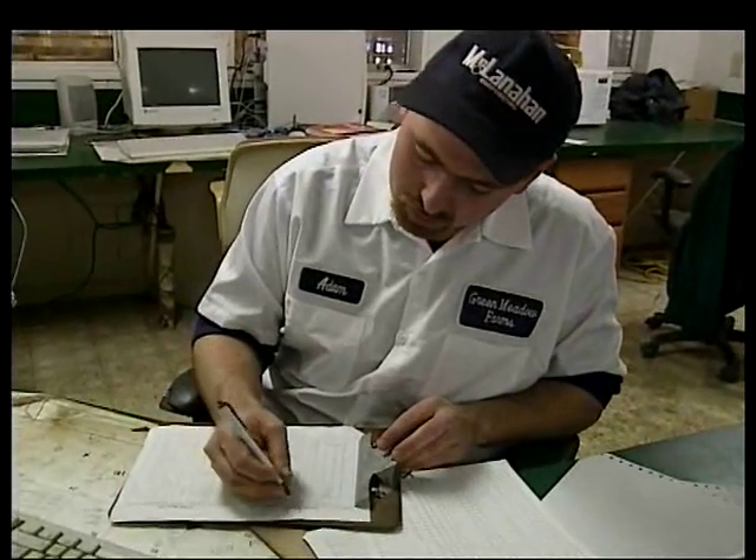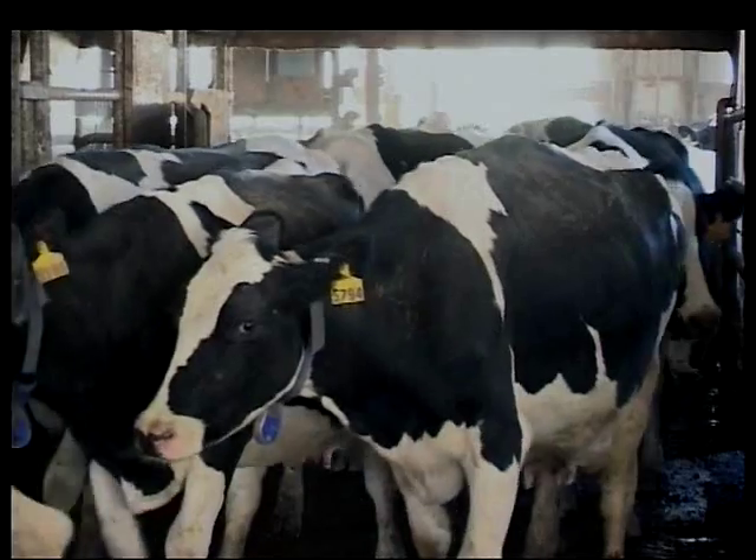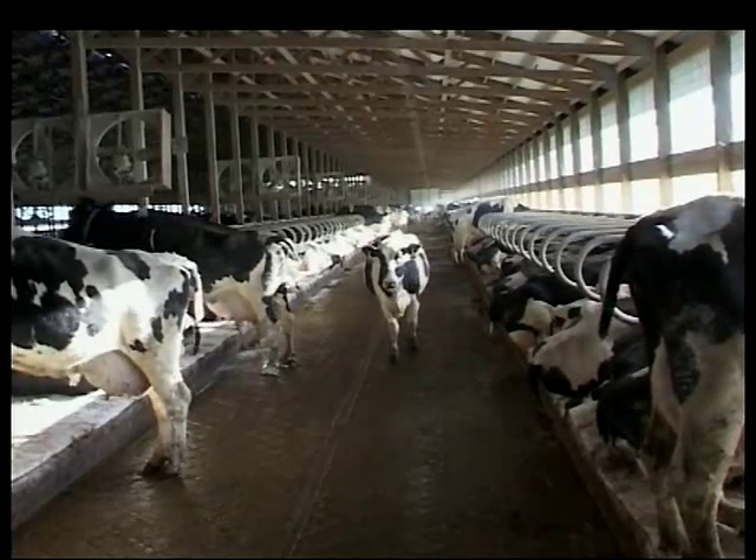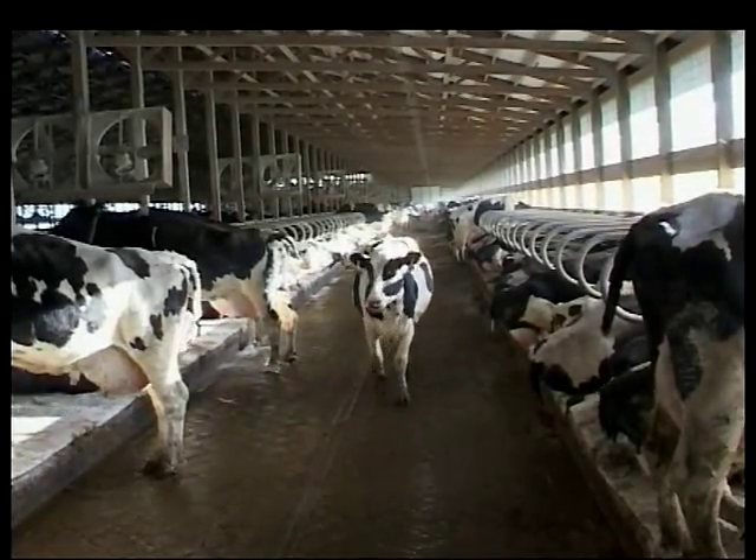Vet check for next week. And it's easy to keep track, once you get moving from farm to farm, of where that cow is, where she's going, and her stage of lactation.